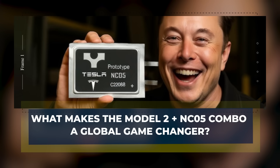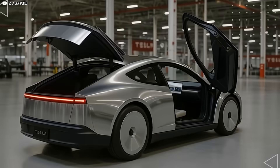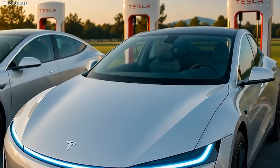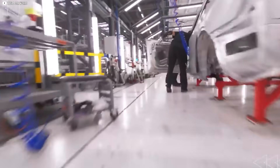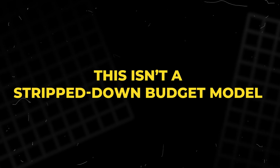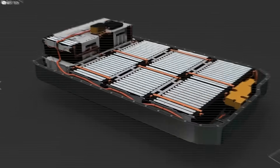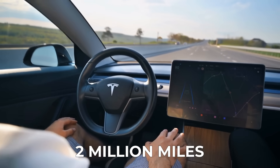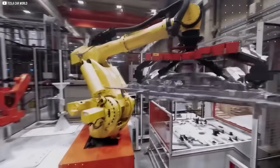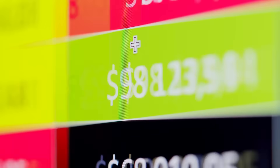What makes the Model 2 plus NC05 combo a global game-changer? The Tesla Model 2 paired with the NC05 battery isn't just another EV release — it's a turning point in automotive history. At under $25,000, this compact electric car will be more affordable than most gas-powered vehicles. And yet it comes packed with next-gen tech that rivals can't match, starting with the NC05 at its core. This isn't a stripped-down budget model — it's a high-efficiency machine built on Tesla's most advanced engineering. The NC05 gives it 300 miles of range, 10-minute charging, and a lifespan of up to 2 million miles, all while keeping weight and cost dramatically low. No other car in this price range offers anything close. And with U.S. manufacturing and localized materials, the Model 2 will qualify for full government incentives, slashing the real purchase price even further.